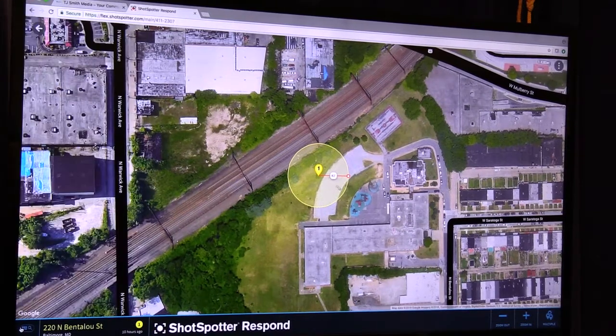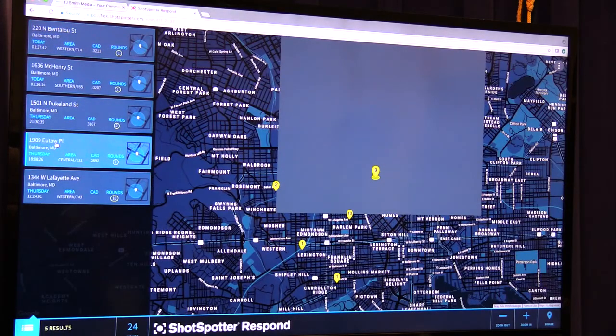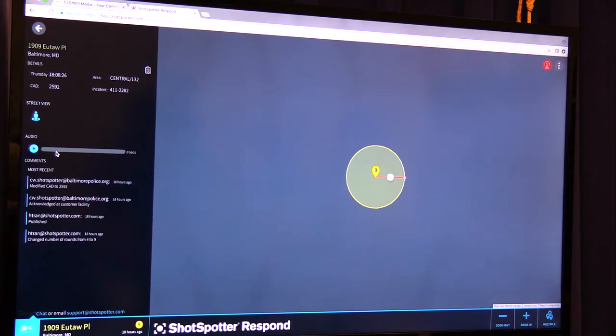Let me go back to the list and show another. That happened last night at 1:37 in the morning. Yesterday afternoon at about 6:08, we had this one on Utah Place — no victims in this. As we listened to this, we thought there could be more than one gun fired in this scenario, and that's something the analysts would look at further to try to distinguish the caliber of gun, et cetera.